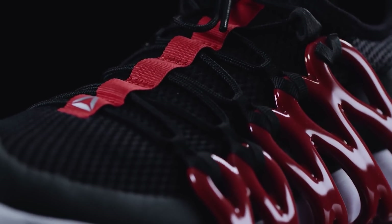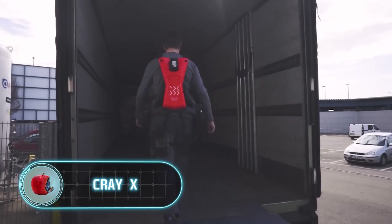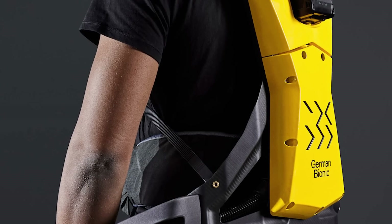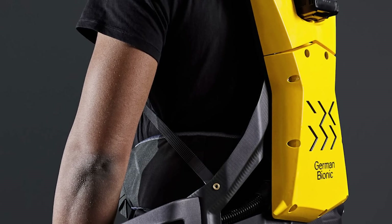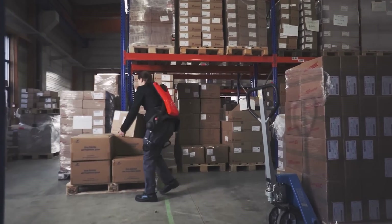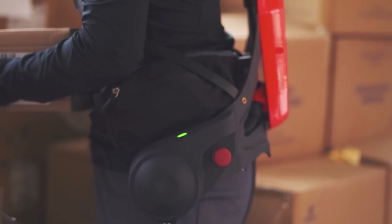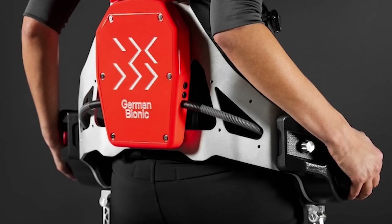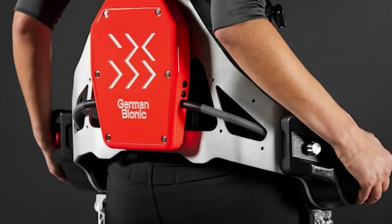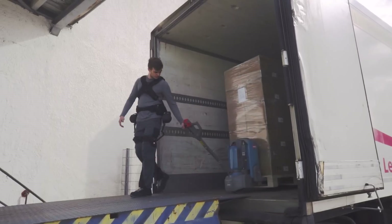Back to exoskeletons: the Cray X is a lightweight exoskeleton made from carbon fiber, yet it supports two areas of the body at once. It features a support capacity of 66 pounds, dust and water resistance, and a battery that can be replaced right in the middle of operation. Since it supports two body areas simultaneously, it reduces fatigue not only from manual labor and heavy lifting but even from walking.